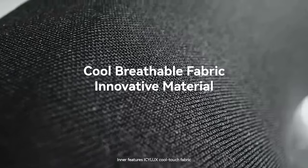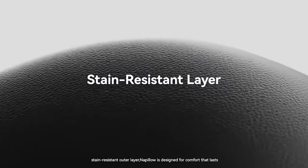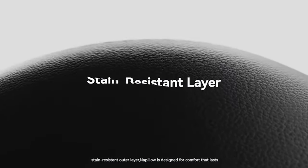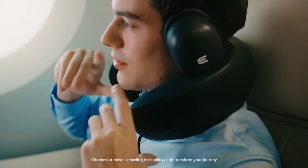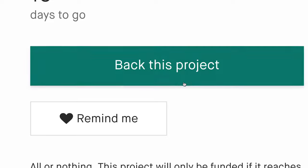Inner features Icy Luxe Cool Touch Fabric and a stain-resistant outer layer — Napillo is designed for comfort that lasts. Choose our noise-canceling neck pillow and transform your journey. Embrace the tranquility. Back us on Kickstarter and make every journey a moment of serenity.